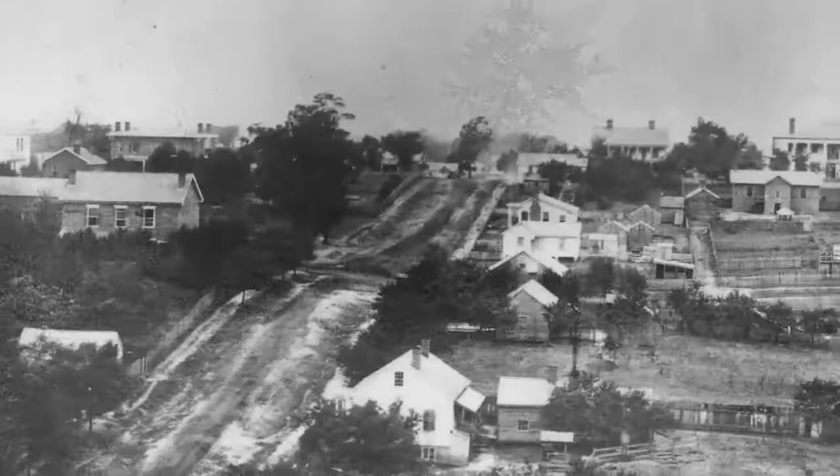Barnard photographs a ghost town — a city that boasted 20,000 residents at the start of 1864 now has a few hundred civilians and an army of occupation.